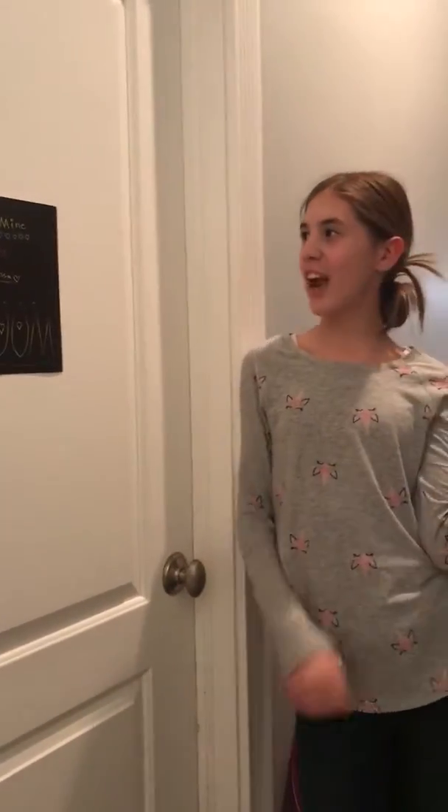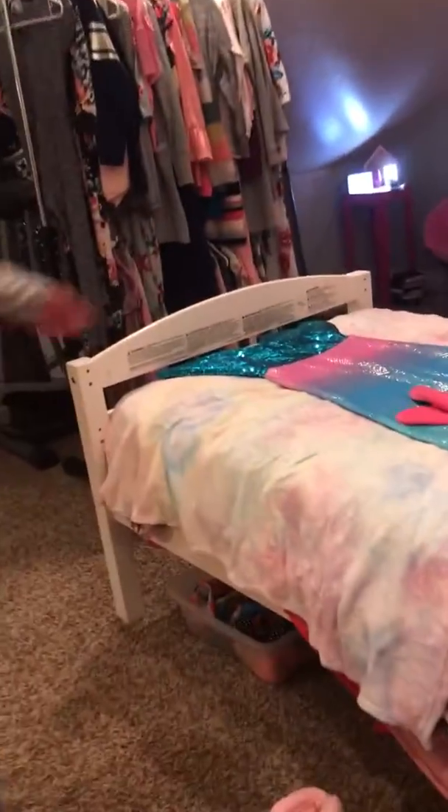Hi guys! It's Jasmine here and we're going to do a room tour — Jasmine and Vanessa's room. Let's get to it! First, we have some slippers. I've got my dinosaur pink slippers and then we've got these pom-poms.